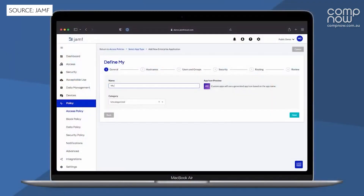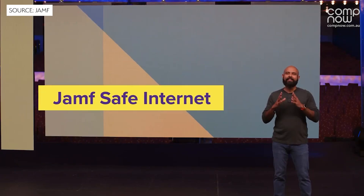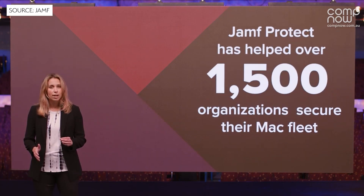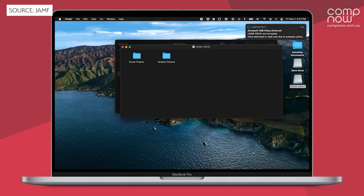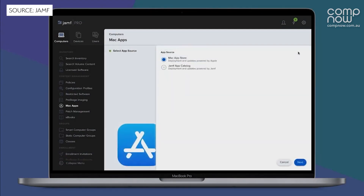We heard about the upcoming additions to the Jamf range of products. Jamf Safe Internet for safe iPad browsing for schools is one example where this could be used. Jamf Protect is going to be getting removable storage protection, and Jamf Pro is going to be getting Jamf app installers, so packages will be able to appear in Jamf Pro to be used for installation and patch management.